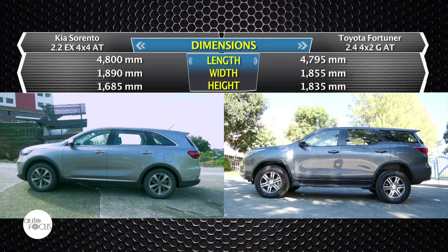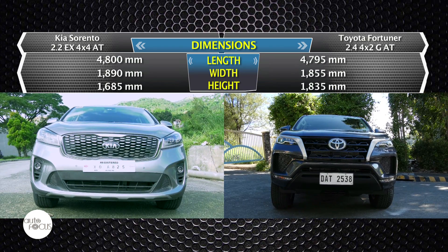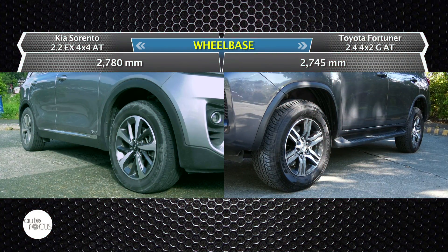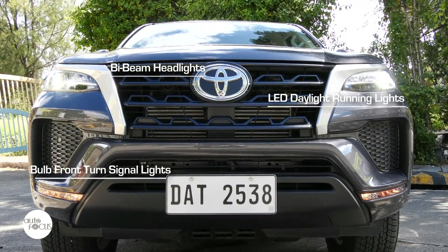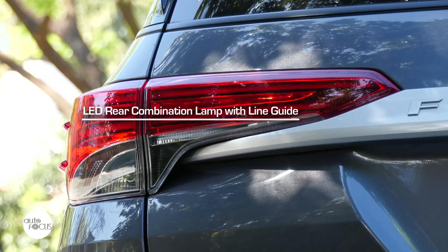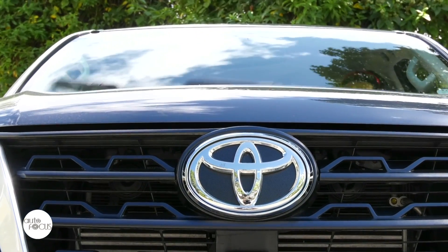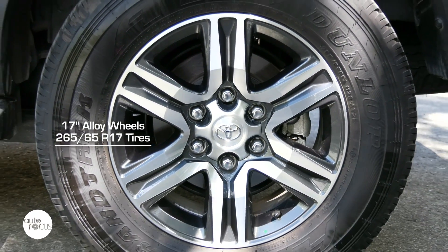The Toyota Fortuner is 4,795mm long, 1,855mm wide, and 1,835mm tall, with a 2,745mm wheelbase. External features include bi-beam headlights with LED daytime running lights, bold front turn signal lights and black and silver front grille, LED rear combination lamp with line guide, silver-painted backdoor garnish, color-keyed outside door handles, intermittent windshield wipers with time adjust, and 17-inch alloy wheels with 265/65R17 tires.